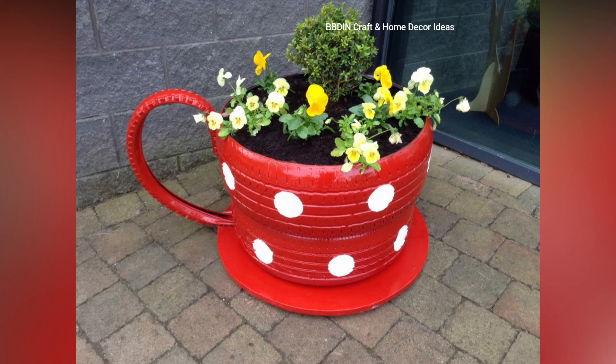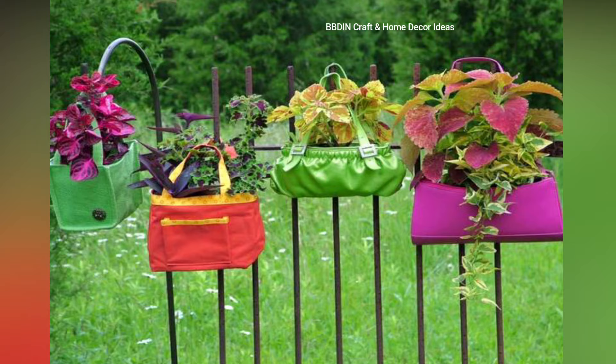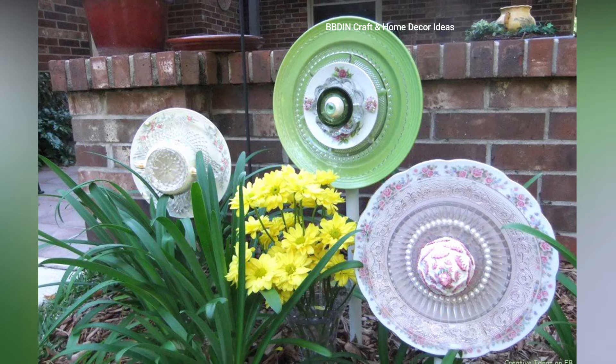Repurposed household items like teapot and teacup planters. Use teapots and teacups for planting to add charm and character to your garden, perfect for small spaces or indoor gardens.